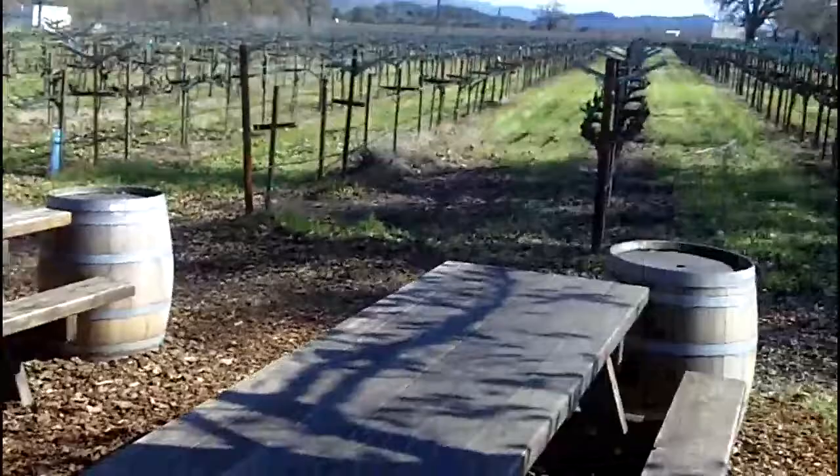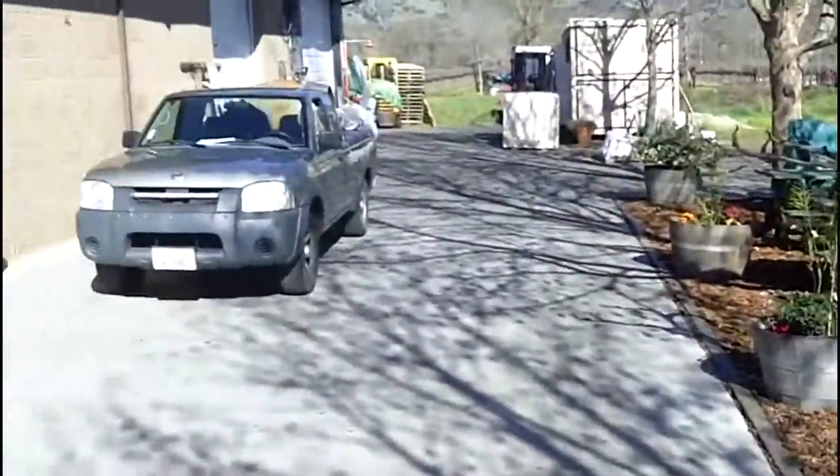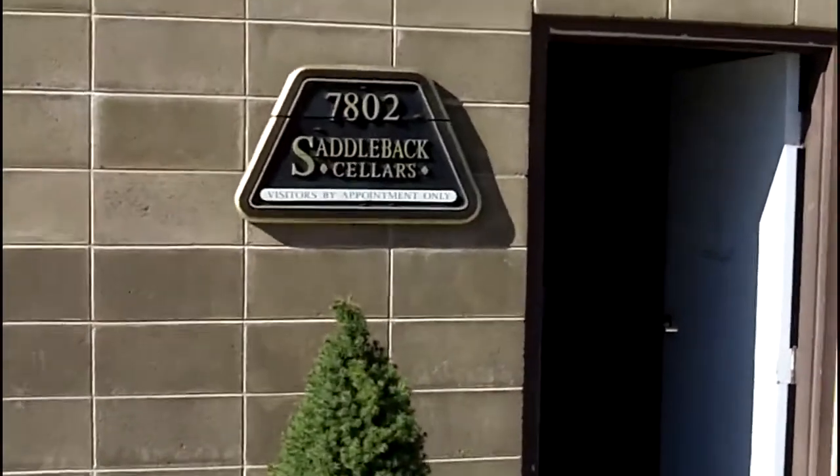It's really quite a neat experience, especially considering that you're right across the street from Oakville and next door to Groth and some very impressive wineries. They have a small tasting room right here.